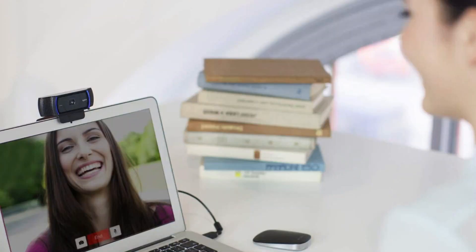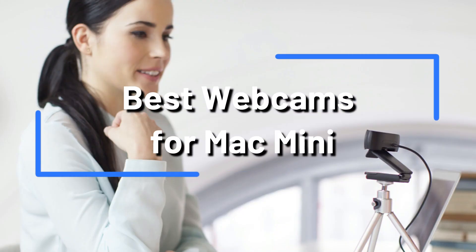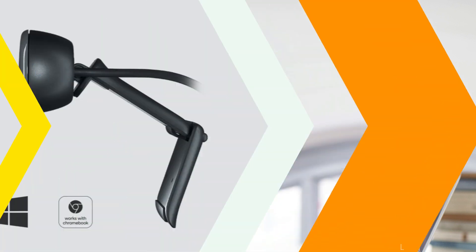If you're a Mac Mini user looking for a trustworthy camera for video calls, streaming, or recording, you've come to the right place. We did the research and ranked the top three webcams for Mac Mini in 2023.